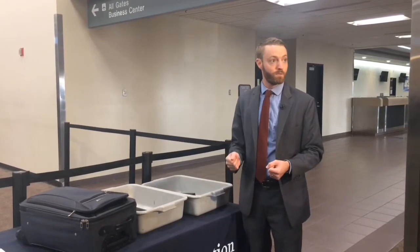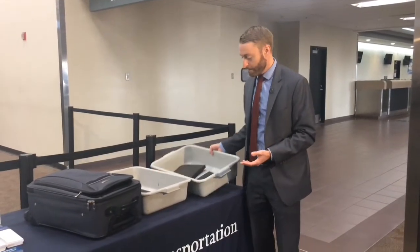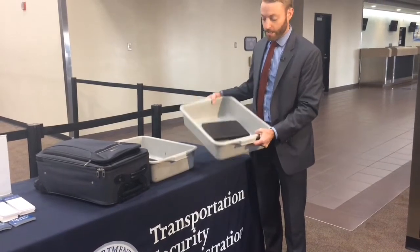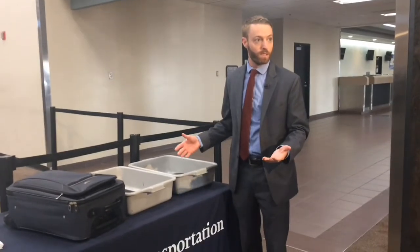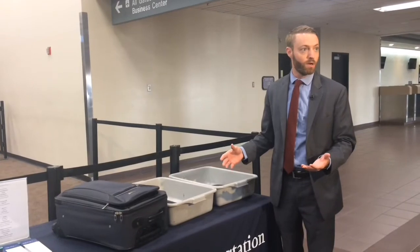Previously you had to remove laptops from your carry-on luggage when you got to the checkpoint. That now includes all electronic devices larger than a smartphone. So when you get to the checkpoint, if you have e-readers or iPads, anything like that, take those out and make sure they go into a bin. If you have multiple devices — a laptop, e-reader, tablet — you're welcome to use multiple bins.